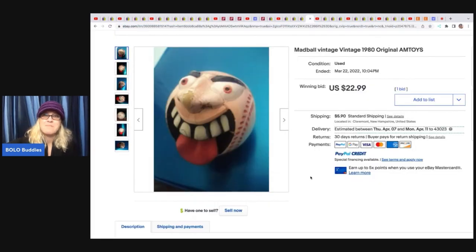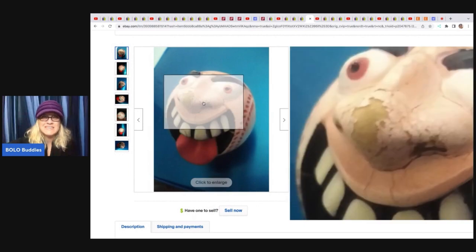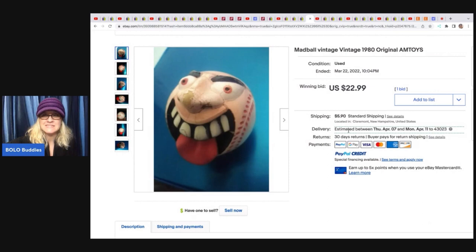This next item is a vintage Madball from the 1980s. You can see it has some issues and was picked up at an estate sale. I believe there's footage of this on one of her videos. She got it for $1 and it sold for $22.99 plus shipping.